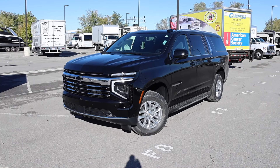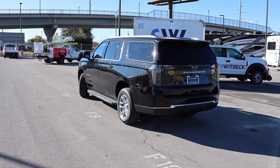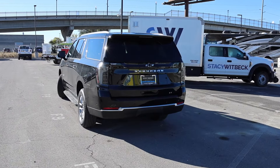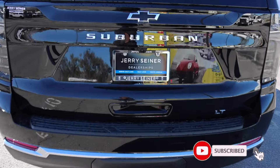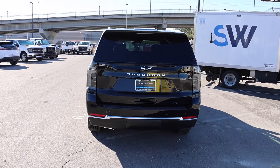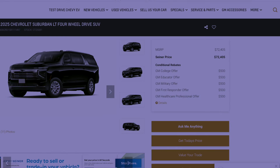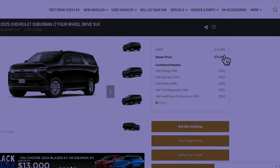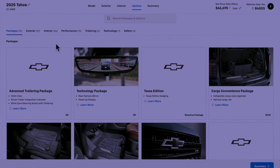This is a 2025 Chevy Suburban LT rocking a refreshed exterior and a new interior. I borrowed this one from Jerry Signer Chevrolet here in Sur Lake City — it is available. Let's check out the window sticker so you guys can see some of the features on this build. They don't currently have the window sticker available for the Suburbans, but the price on this one is going to be $72,405, and the fuel economy numbers are right here.